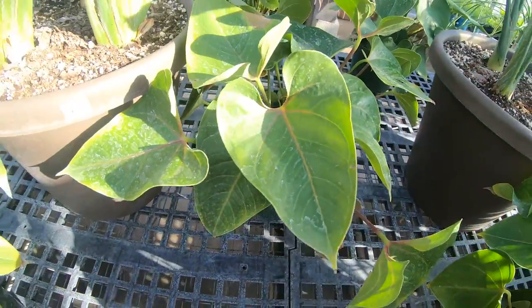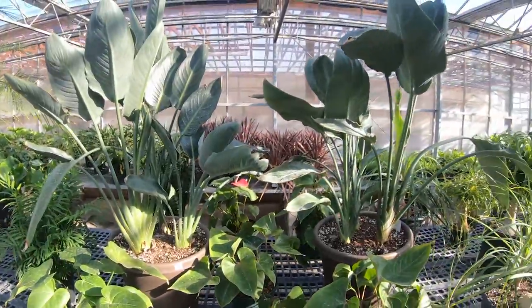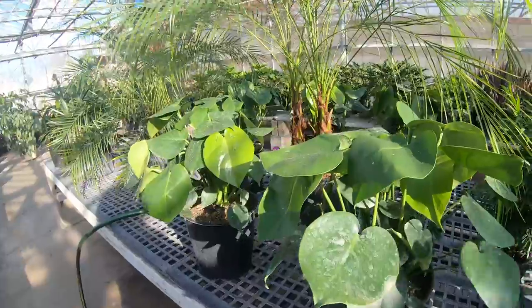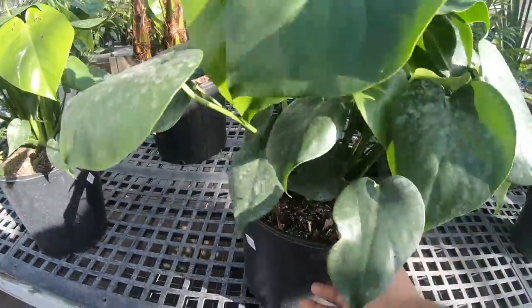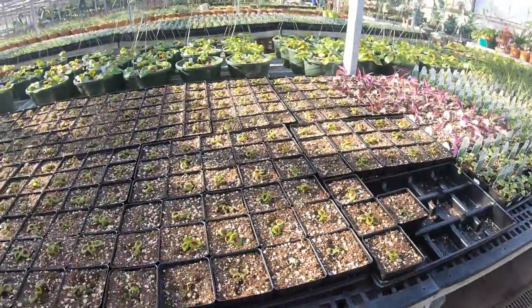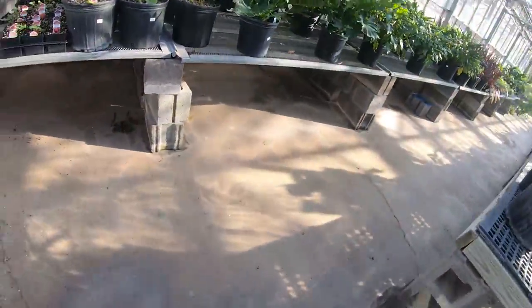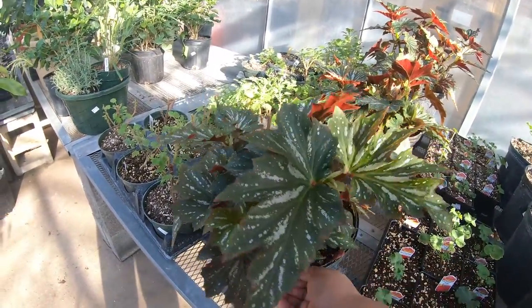The veiny parts are red and the rest of it is green. These huge birds of paradise are $69.99. This I believe is most likely a monstera and it is $49.99. Oh wow, look at these angel wing begonias - they're $59.99.